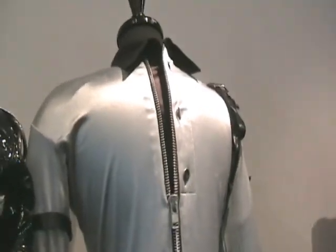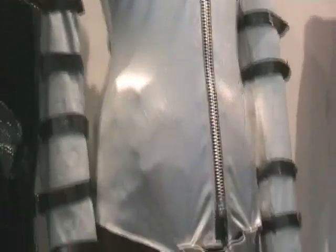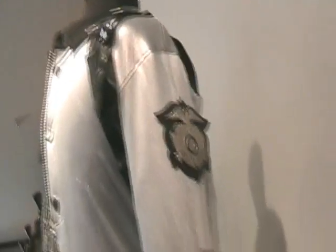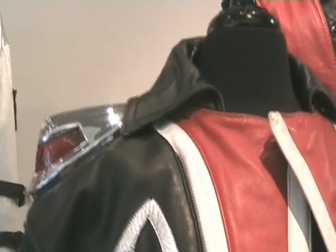I'm sure everybody has seen this silver spandex and black strapped leather trimmed outfit from the Bad Tour. Wonderful shoulder straps, and we have to have a badge for Michael on the side of the sleeve. This jacket was designed by Thierry Mugler.